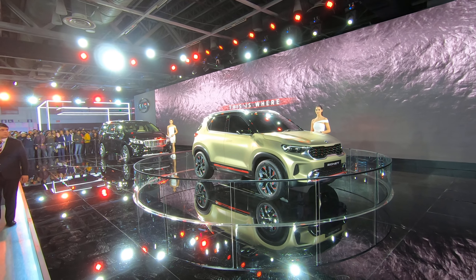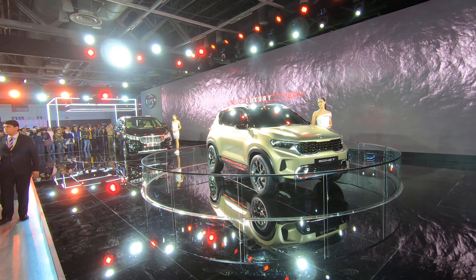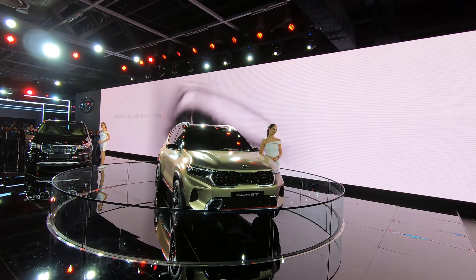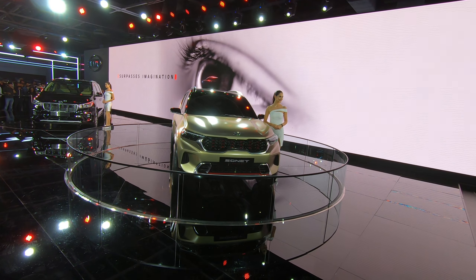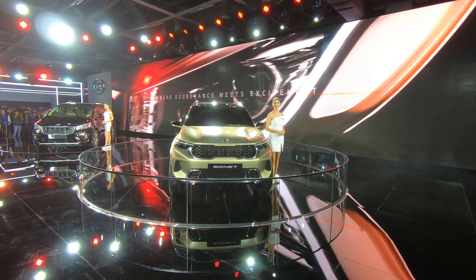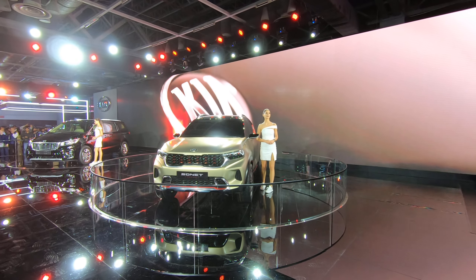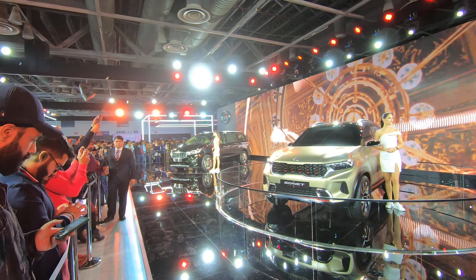The Sonet looks really good and really aggressive. I love the red trims they've given all over — on the grille as well as on the front splitter. The car is going around and around in circles right now here at the display.